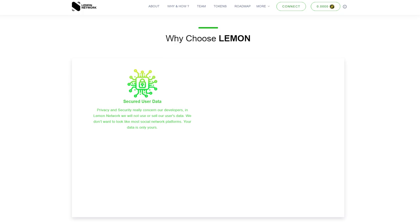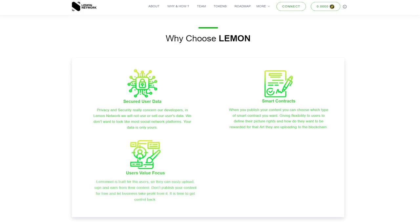The Lemon Network is focused on creating complete privacy and security for its users and also provides a large selection of smart contracts. Giving users the flexibility to define their image rights and how they want their art they upload to the blockchain to be used is essential. LemonNet is built for users, so they can easily download, sign and make money from their content.